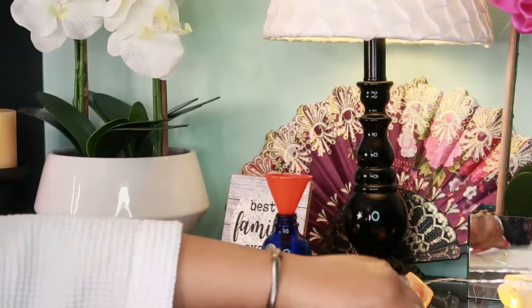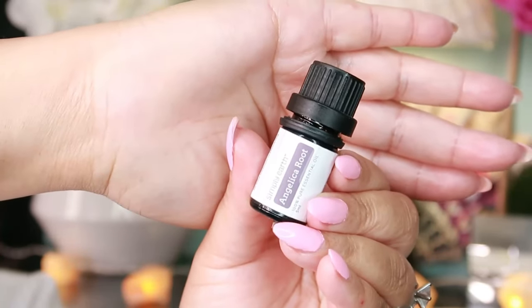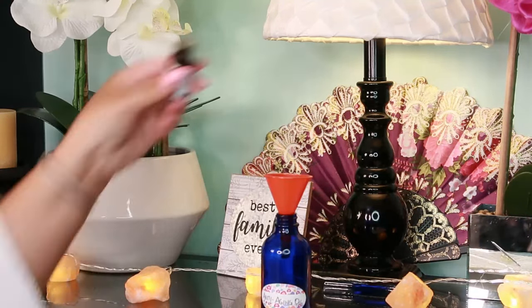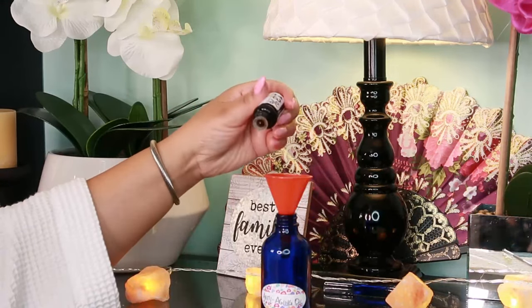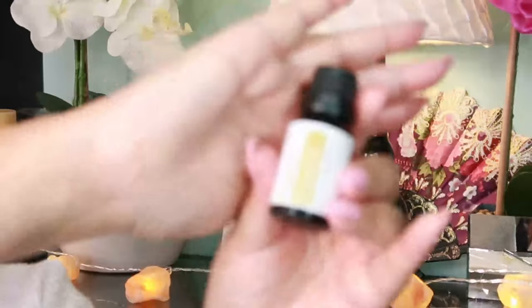Then we have four drops of angelica root essential oil. Angelica root essential oil helps to revitalize dull, lackluster skin and can be the perfect remedy to reignite your radiance.